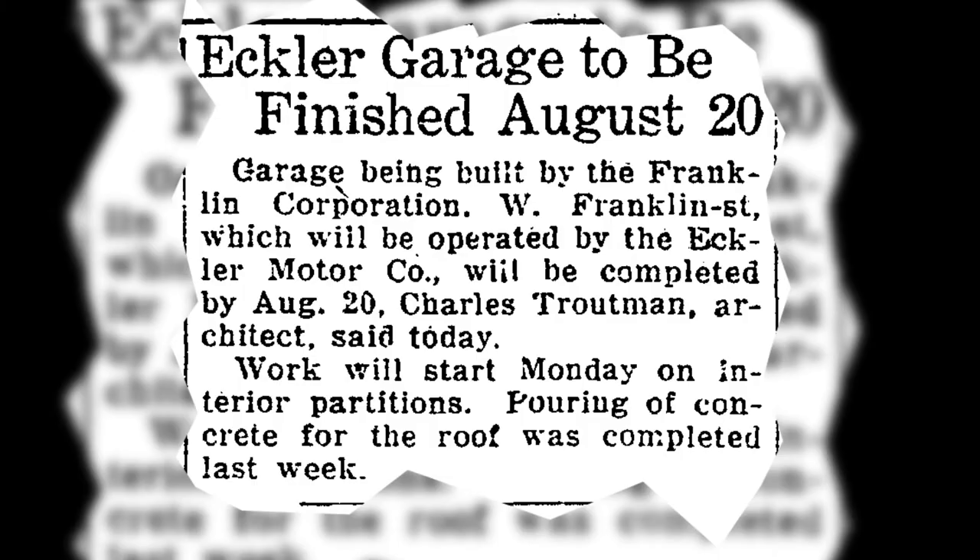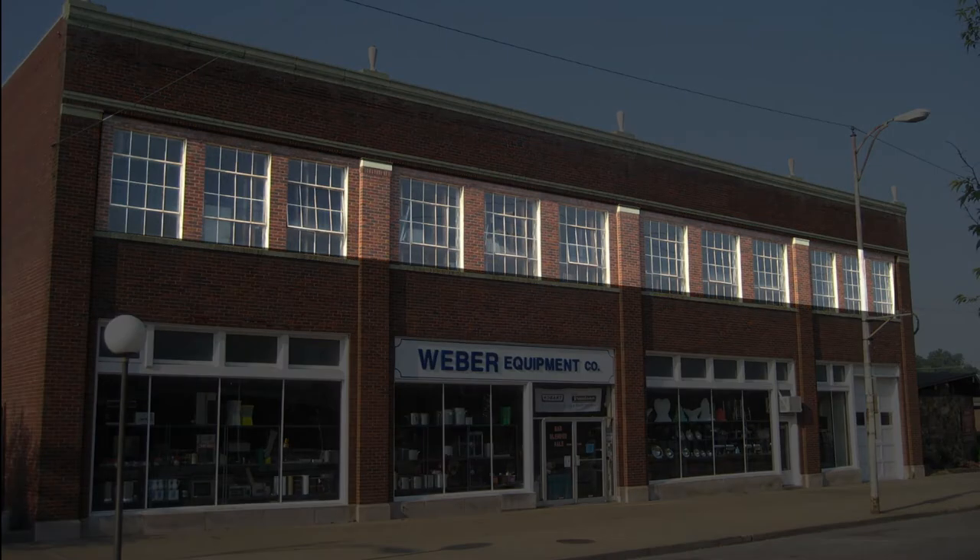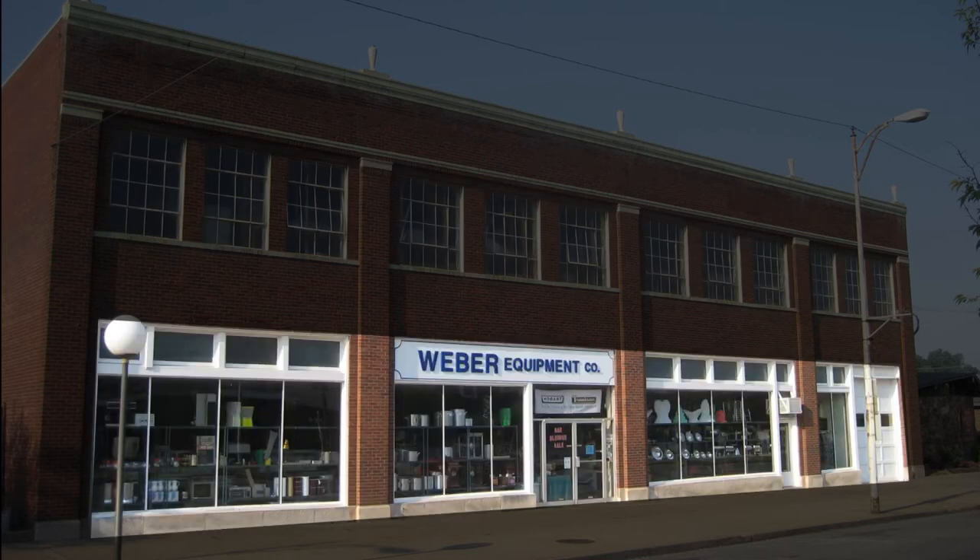Scarborough Davis Company contracted Charles Trotman to design the building. The building was built in a commercial vernacular style. The Eckler Garage building is a large brick structure, two stories in height. Across the front of the building are banks of large industrial windows on the second floor and large plate glass windows on the first.